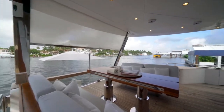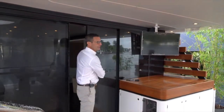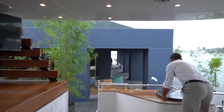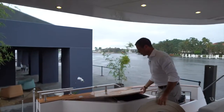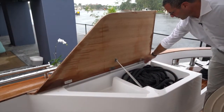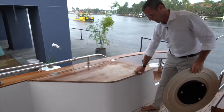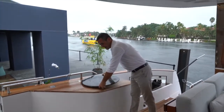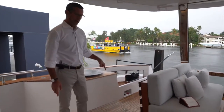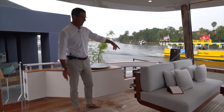We'll see throughout the video the amount of storage the Azimuth Magellano features, starting from the cockpit. On both sides you have immense storage next to your cleats and capstains, where docking lines can come through and stay out of the way. There's also a handle which opens the hatch — this is one of two engine room access points.